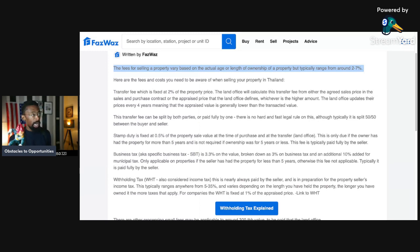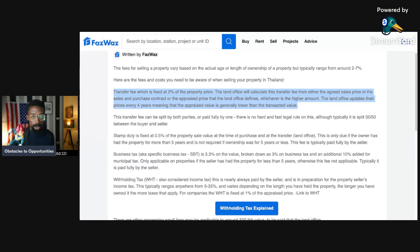Whichever is the higher amount. So if the land office defines a higher price, or the market price, or whatever you purchased the property — whichever is higher, that's what we're basing that two to seven percent off. The land office updates their prices every four years, meaning that the appraised value is generally lower than the transacted value. Just like in America, your assessed value for your property is usually lower than the market value. And this transfer fee can be split by both parties or paid fully by one — typically split 50-50 between buyer and seller.